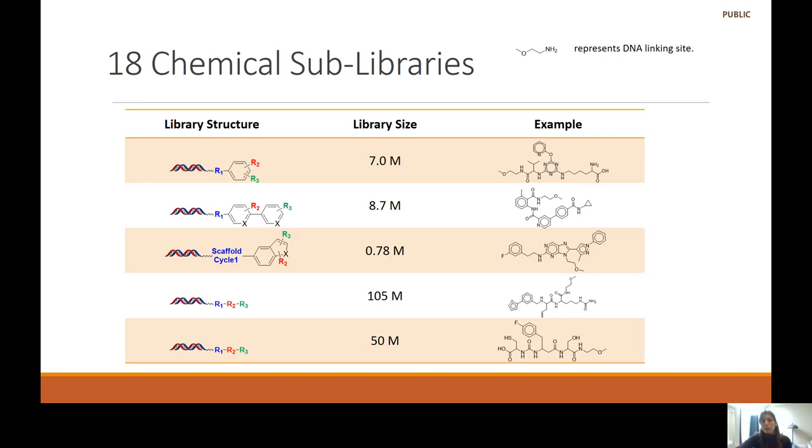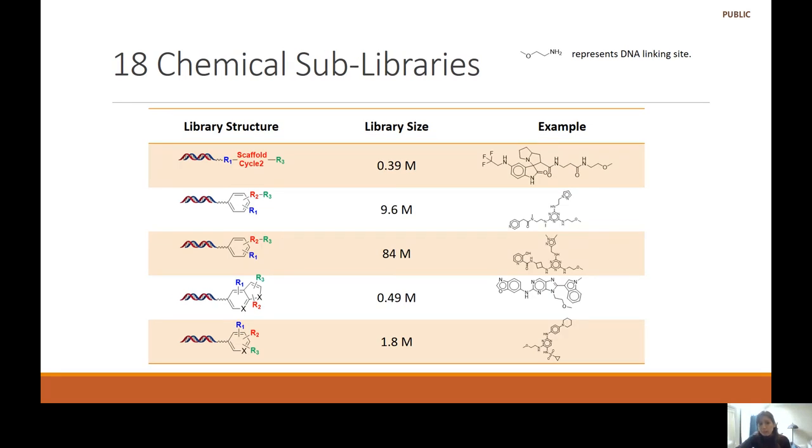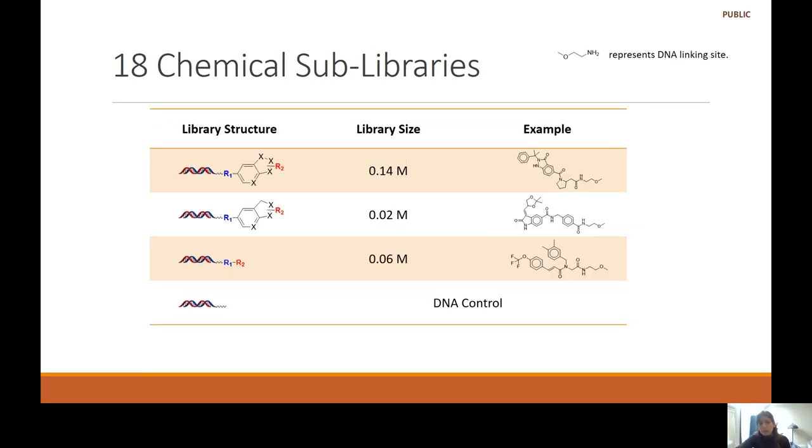In front of you are the 18 chemical sub-libraries that the GenDECAL kit is built on, with a breakdown of library sizes shown across the next slides. Also notable is a DNA control, which is important for enabling our own analysis to make sure you obtained a good hit.